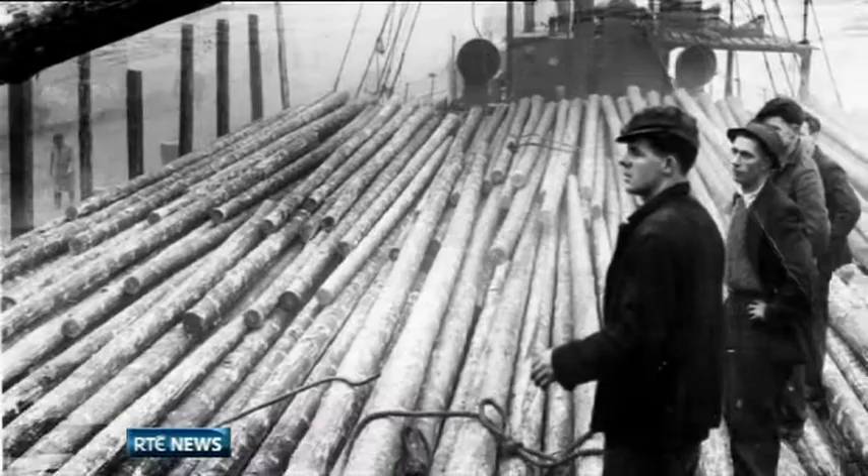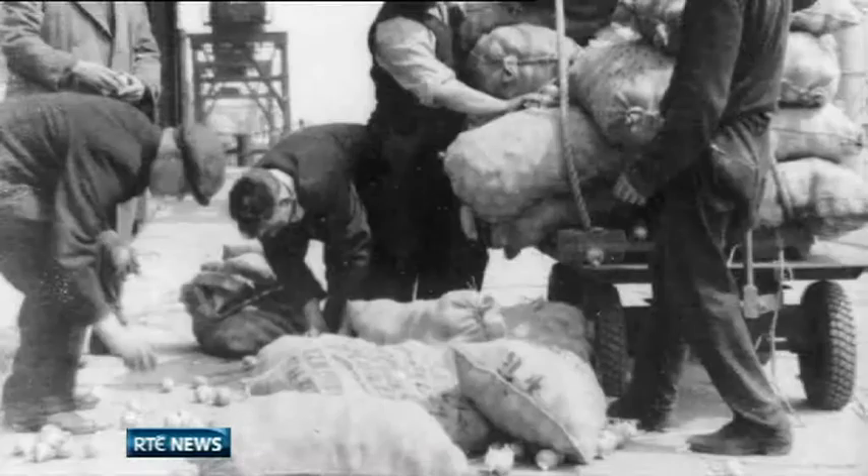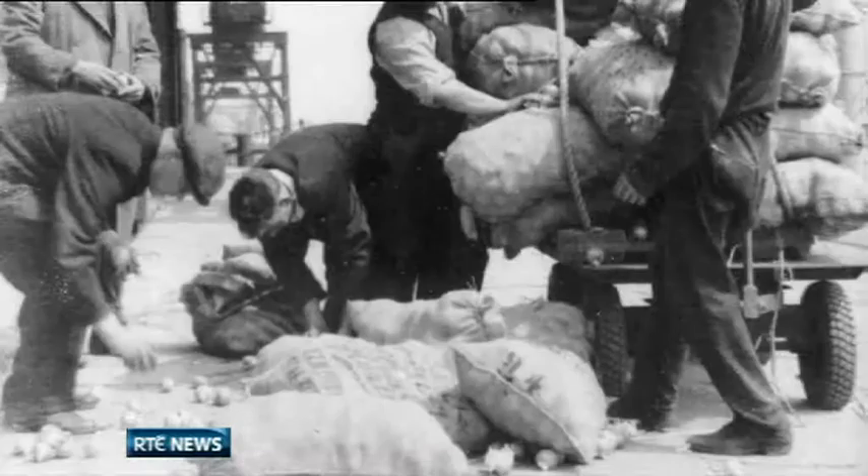The exhibition runs at Liberty Hall for a week. The Society says it ultimately hopes the collection can be housed in a Dublin Docklands museum.